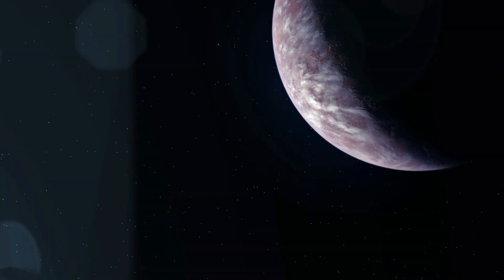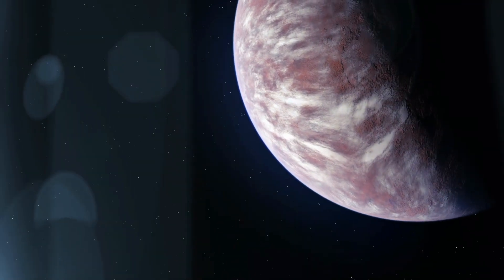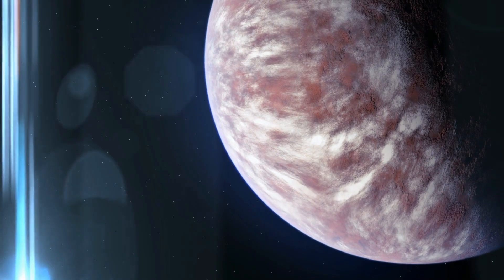Between those two extremes, there might be a narrow strip where temperatures are just right — a twilight zone where life could cling on. Some scientists even think glaciers on the dark side could melt into rivers in this region, creating the perfect conditions for life to thrive.